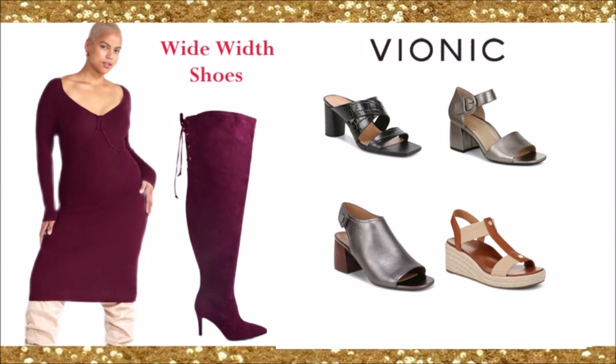Vionic — I love the metallic silver gray shoes they sell. Their sandals look amazing, very stylish, and wide width.